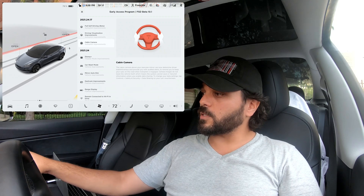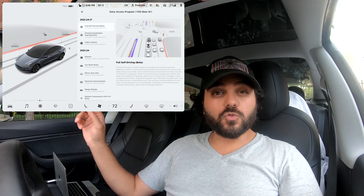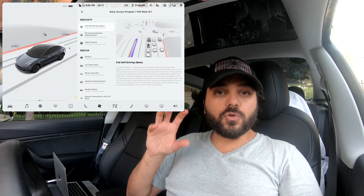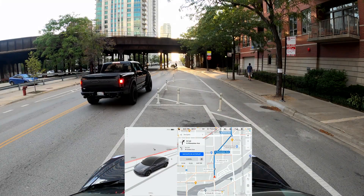This version is 2021.24.17. We're going to do a quick first drive and first impression on this build and we'll see how it's improved. I'm going to set up the cameras and I'll see you in a second.